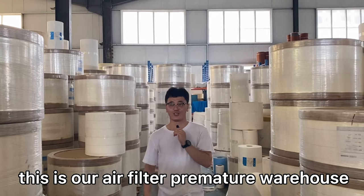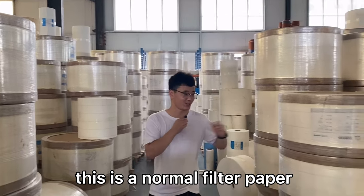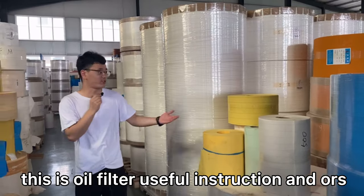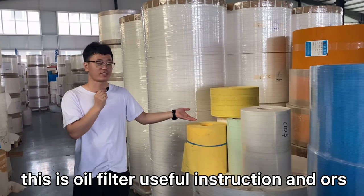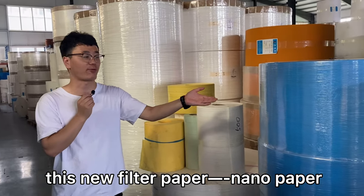Hello everyone, this is Tom. This is our air filter raw material warehouse. This is a normal filter paper. This is an oil filter useful in reduction and oil cuts. This new filter paper is nanopaper.